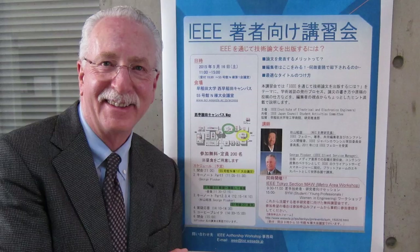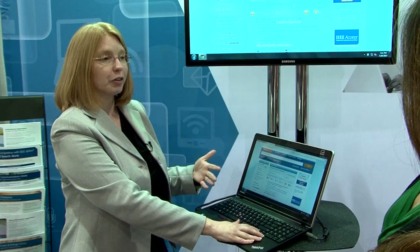We travel the world training engineers, information professionals, and other researchers, and are subject matter experts in the IEEE Xplore digital library, content, and interface.